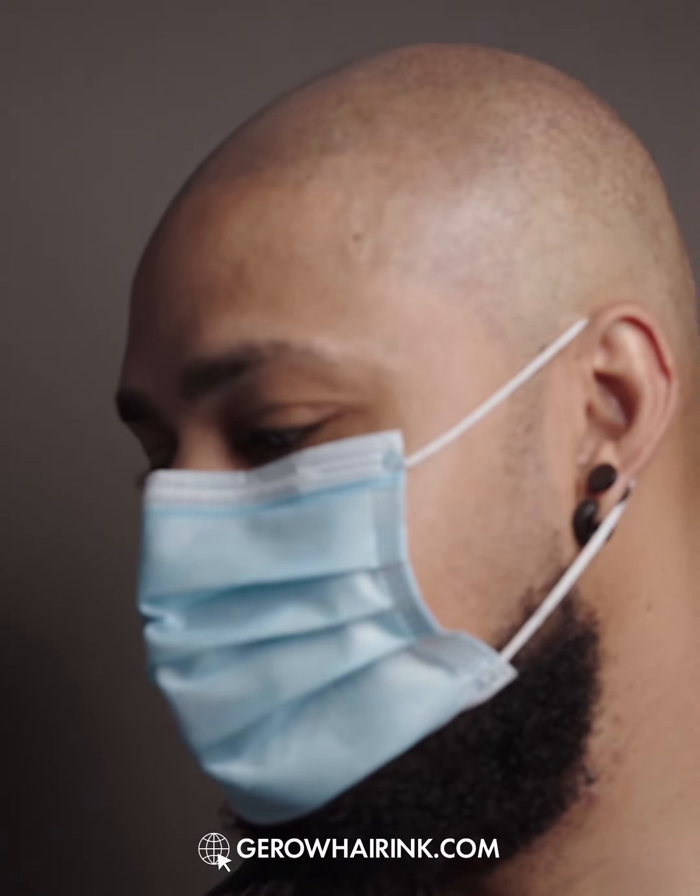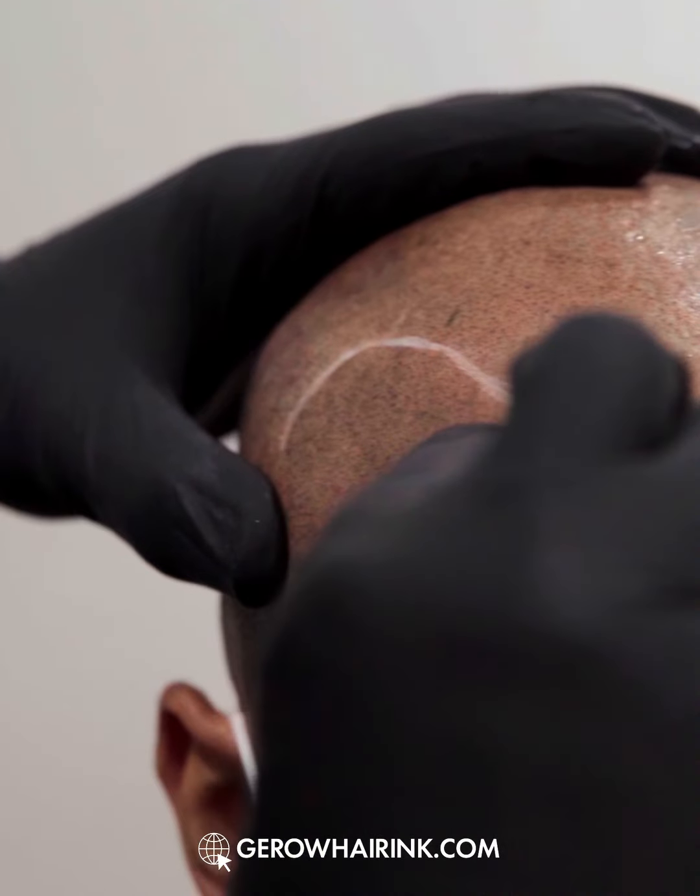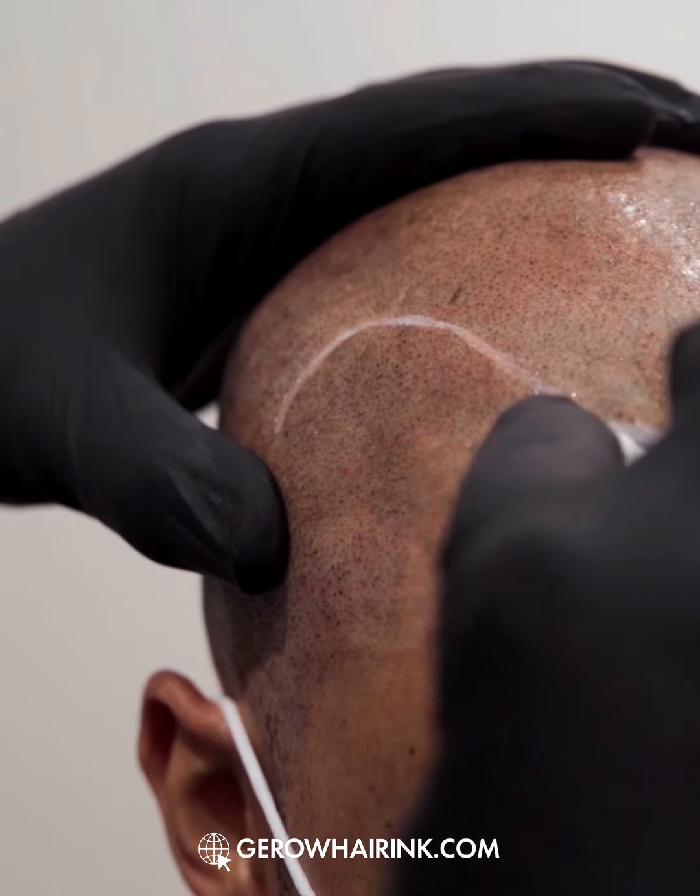This is why finding the right provider for scalp micropigmentation is necessary. You need to do your research, you need to ask questions, you need to ask for that artist's resume. You need to find and look at results that are long term — anywhere from three to six months healed. You don't want to look at pictures online; pictures can be altered.